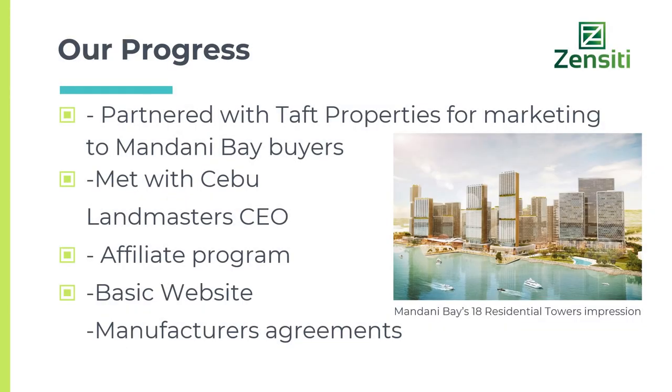We have partnered with Tap Properties, one of the largest property developers in the Philippines. They are building 18 residential towers in Cebu, Philippines, and Tap Properties has agreed to assist in marketing and selling the product to buyers of their condos. We have established manufacturer's agreements, a basic website has been made, and an affiliate program has been created for real estate agents and internet affiliate marketers.